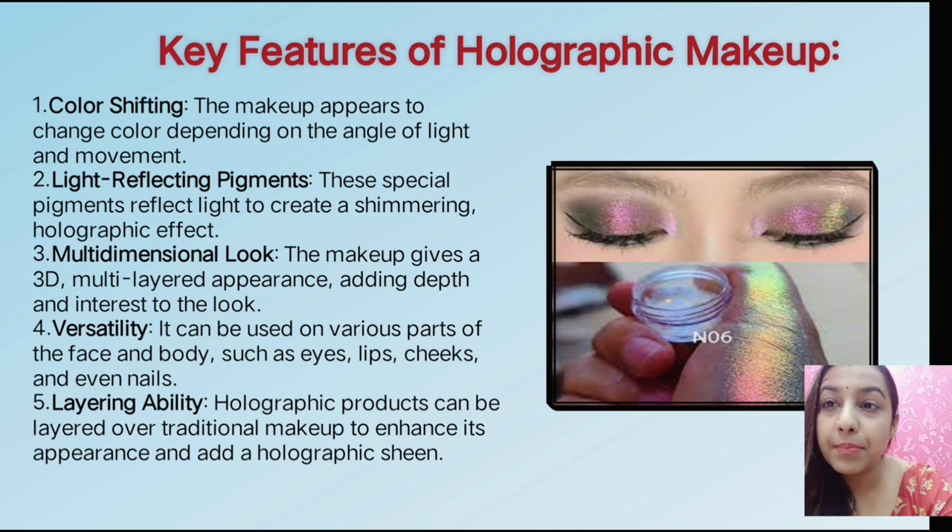Next, what are holographic makeup features? First of all, color shifting. If your client or customer has multiple shades in their dress, then you use holographic products. When you use pigments and apply eyeshadow, it will enhance beautifully. You don't have to make any effort with multiple shades — if you take one shade, you will have multiple shades because of holographic.